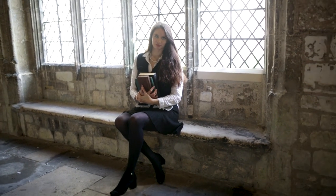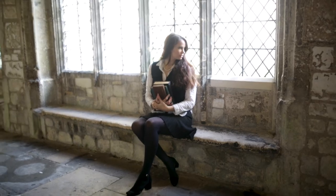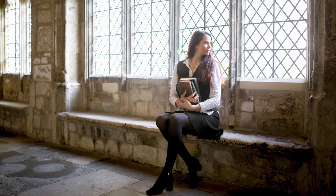We did these photos pretty early in the afternoon when the sun was really bright. As you can see, the cathedral is quite dark on the inside, so we needed as much of that sunlight coming through those windows as possible, which created this really nice effect.